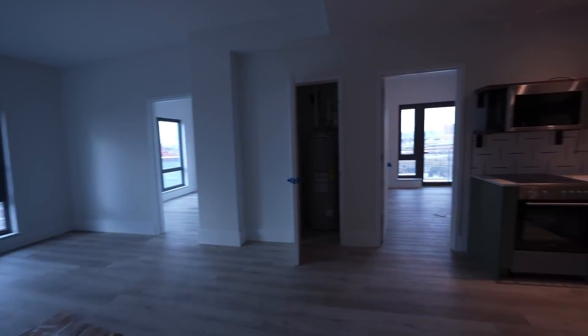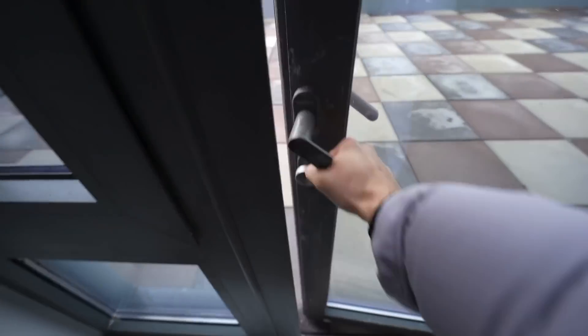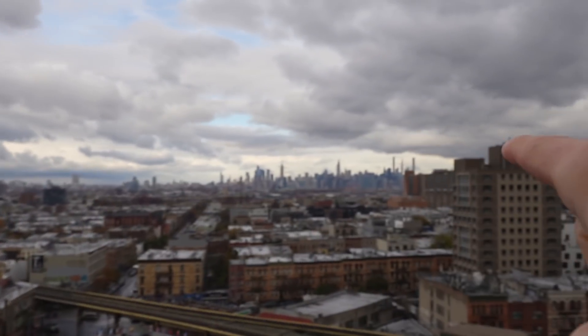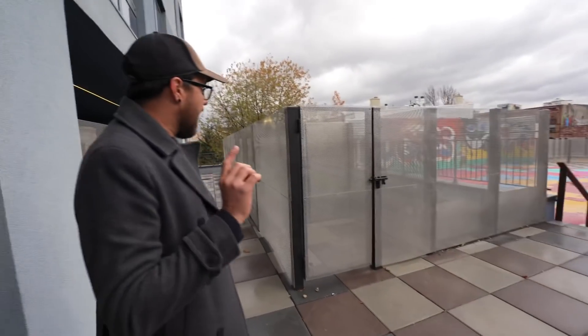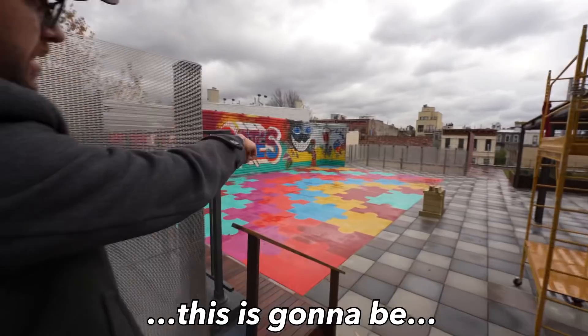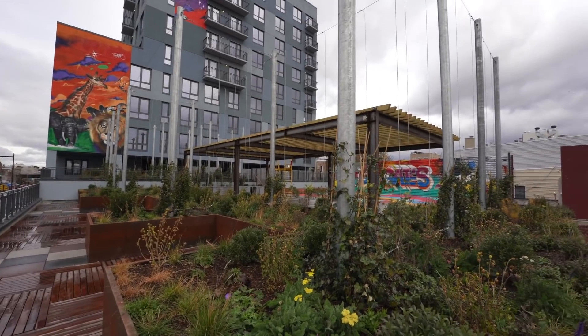Oh, look at this apartment — looks like we got some serious outdoor space here. Look at that — downtown, you got Midtown. That is gorgeous. What's gonna go in these cages? Is this for like dogs or something? Okay, sweet. Even if this was the only roof deck, it would still be more than enough.